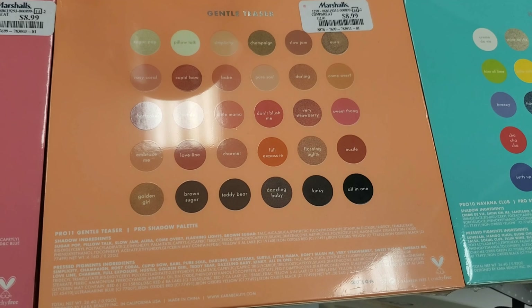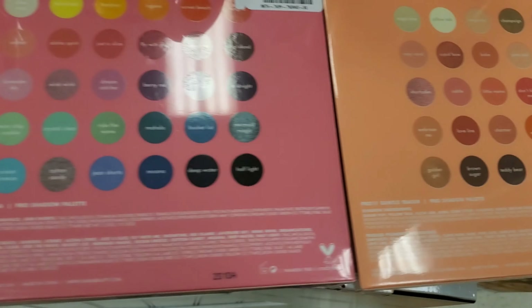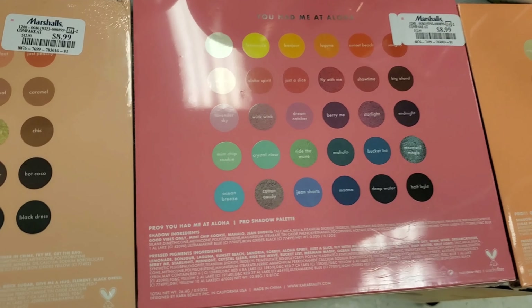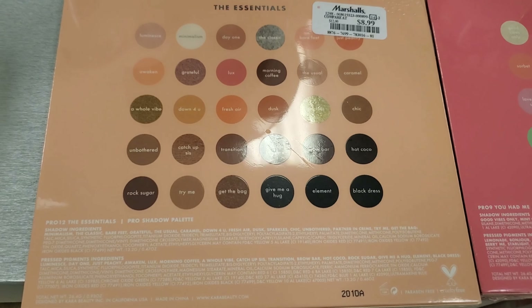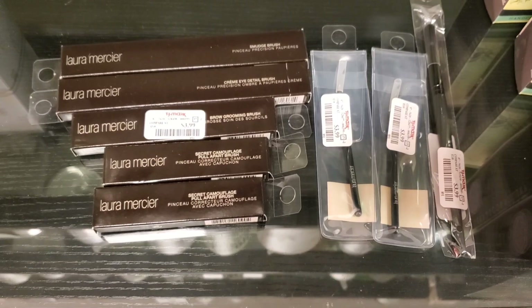They also have this one — this is Gentle Teaser for $8.99, very pretty nude shades. And also this one is You Had Me at Aloha. And they also have this one — this is The Essentials, very gorgeous shades. $8.99 is great for 30 eyeshadows.